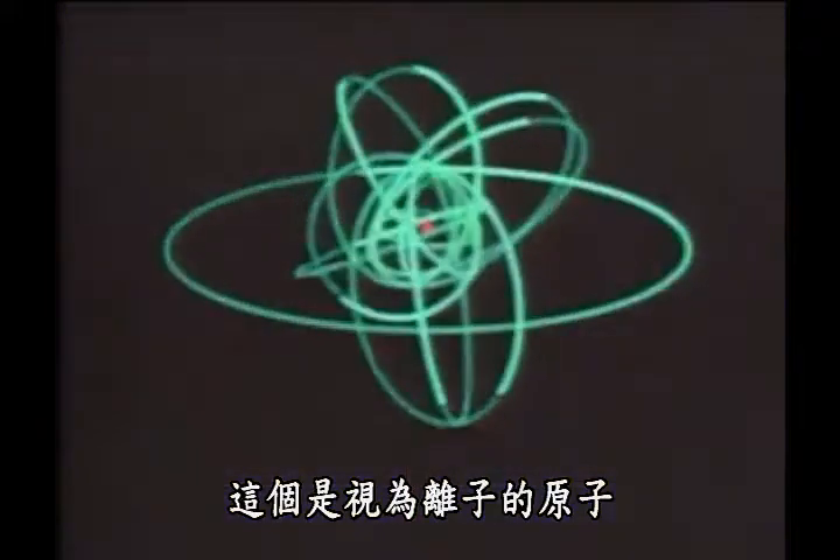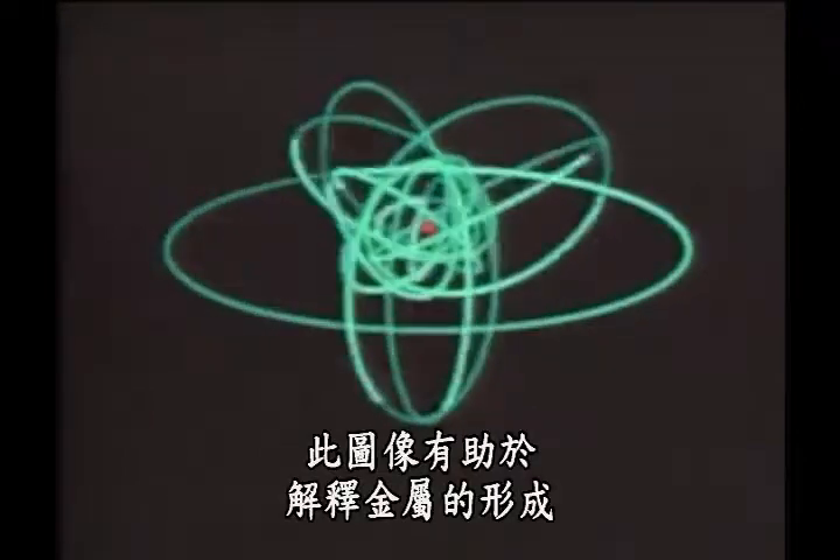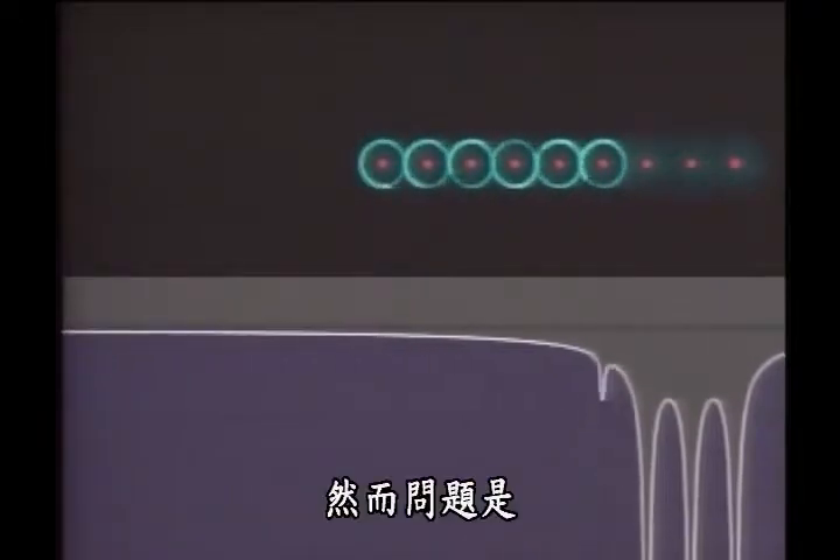The atom, pictured as an ion with a loosely bound outer electron. That picture helped to explain the formation of metals. Still, the question is, why are there so many models?